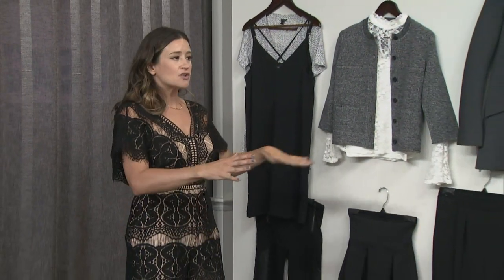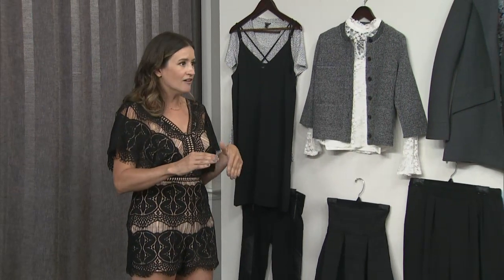Then make a list. You need a couple of bottoms — we've got the jogger, which we all love; we've got a full skirt, a pencil skirt, denim, and the legging. So these are kind of your basics that you must have.